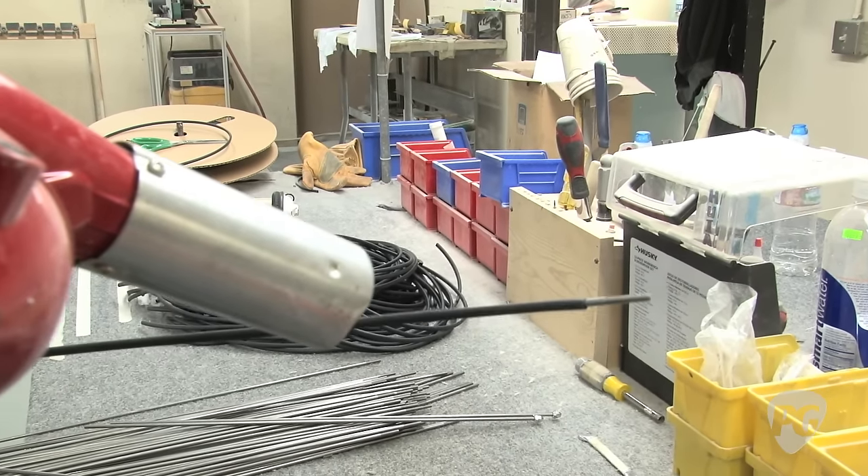Here the worker is laminating fingerboards to the necks. There's actually a little dimple in the neck and a corresponding mating hole in the fingerboard so that the fingerboard always lines up with the neck exactly the way the model and the CNC machine predicted.